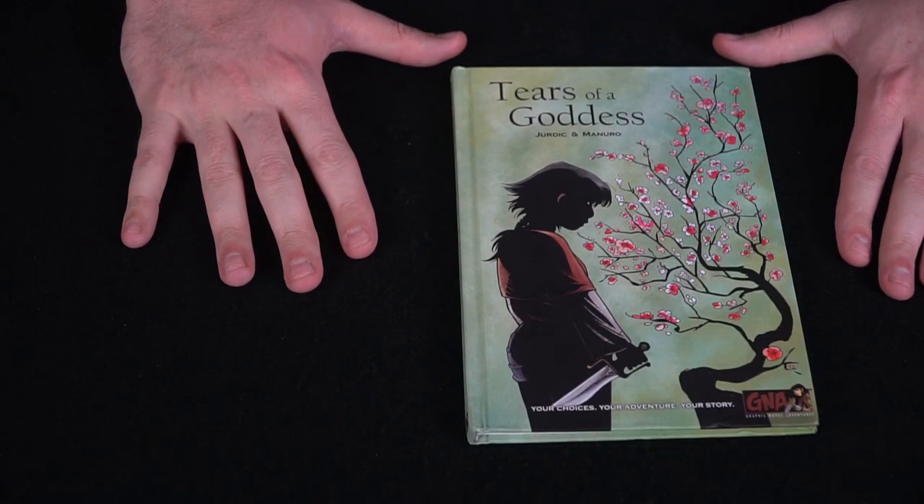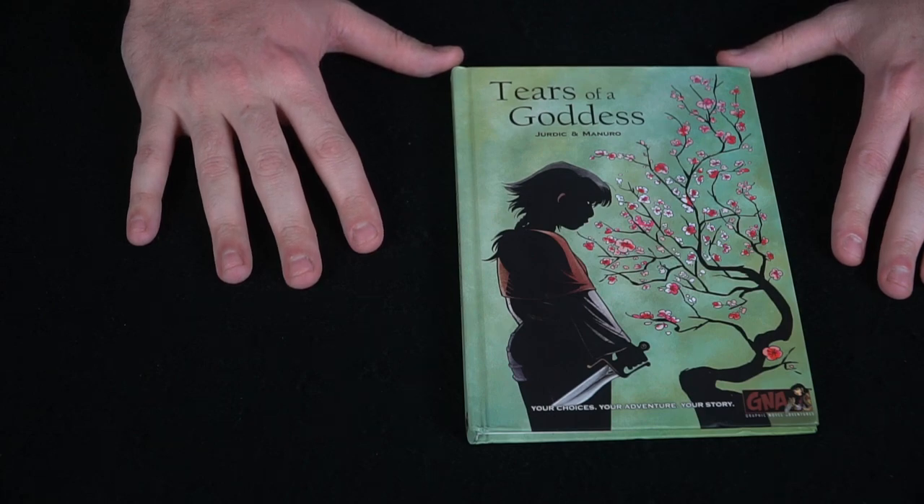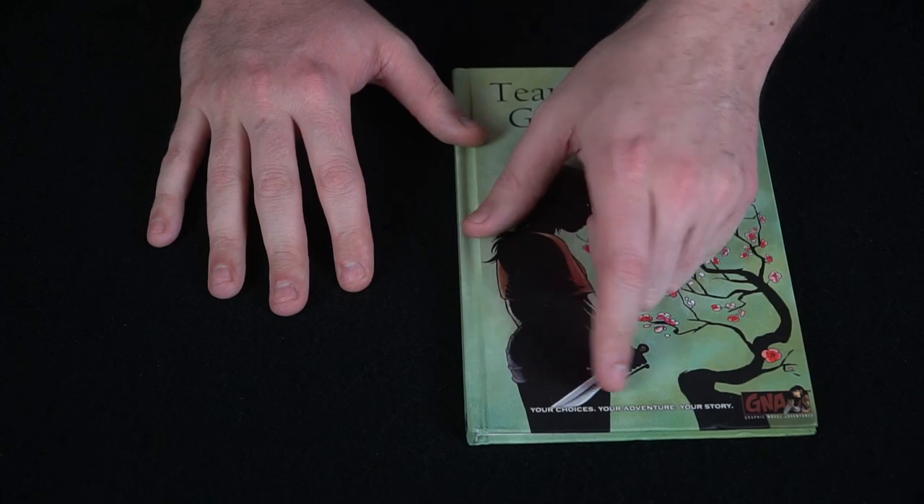I'm going to show you what the book comes with and how it plays out a little bit. I don't want to spoil too much because it's such a fun read, so I'll just cover a bit and show you some of the artwork. The book we're looking at is called Tears of a Goddess, by Jordic and Manuro.